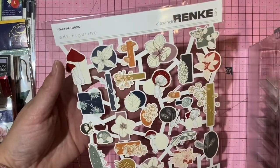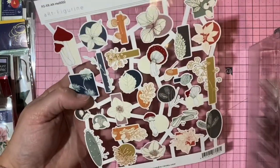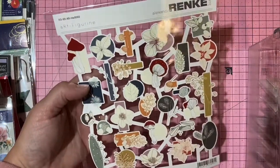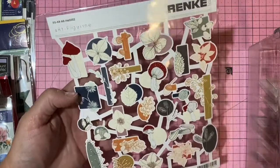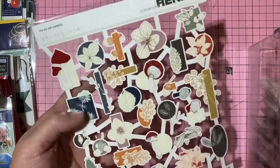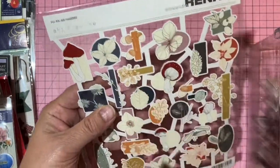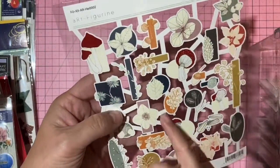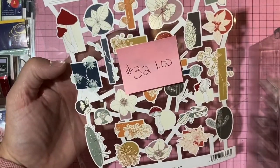Alexandra Renke die cuts from Germany — I did a design team position with them a couple of years ago. Cut apart the connectors and you have ready-to-use die cuts. One dollar, number 32.